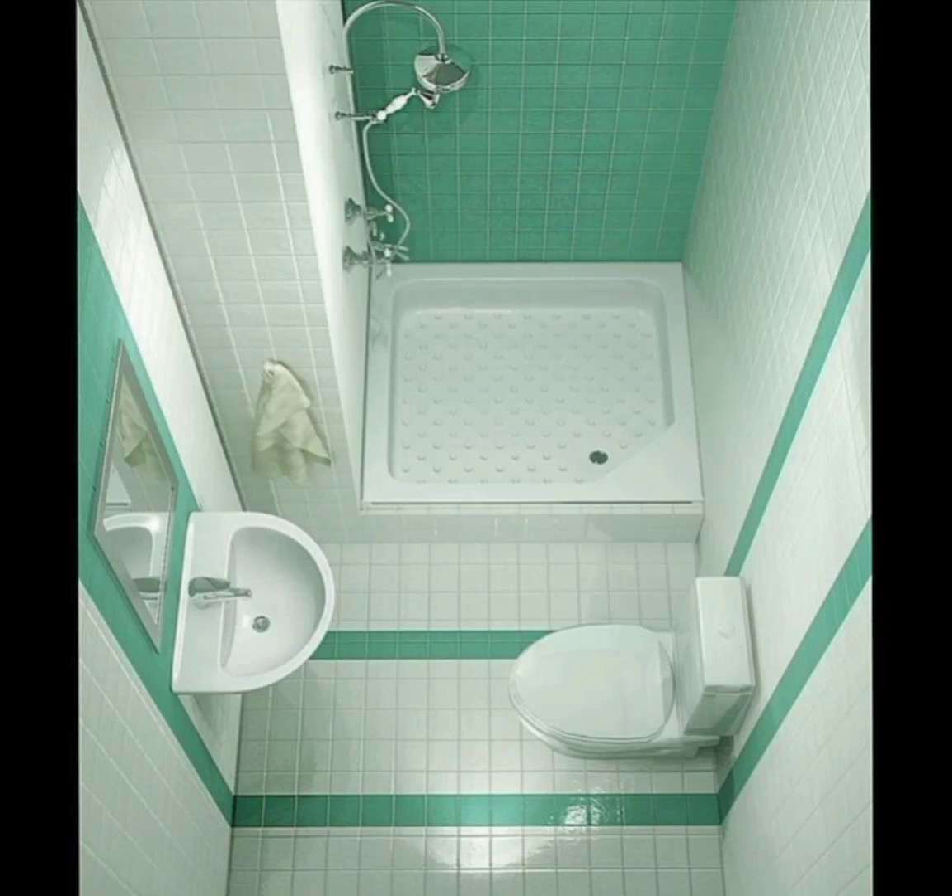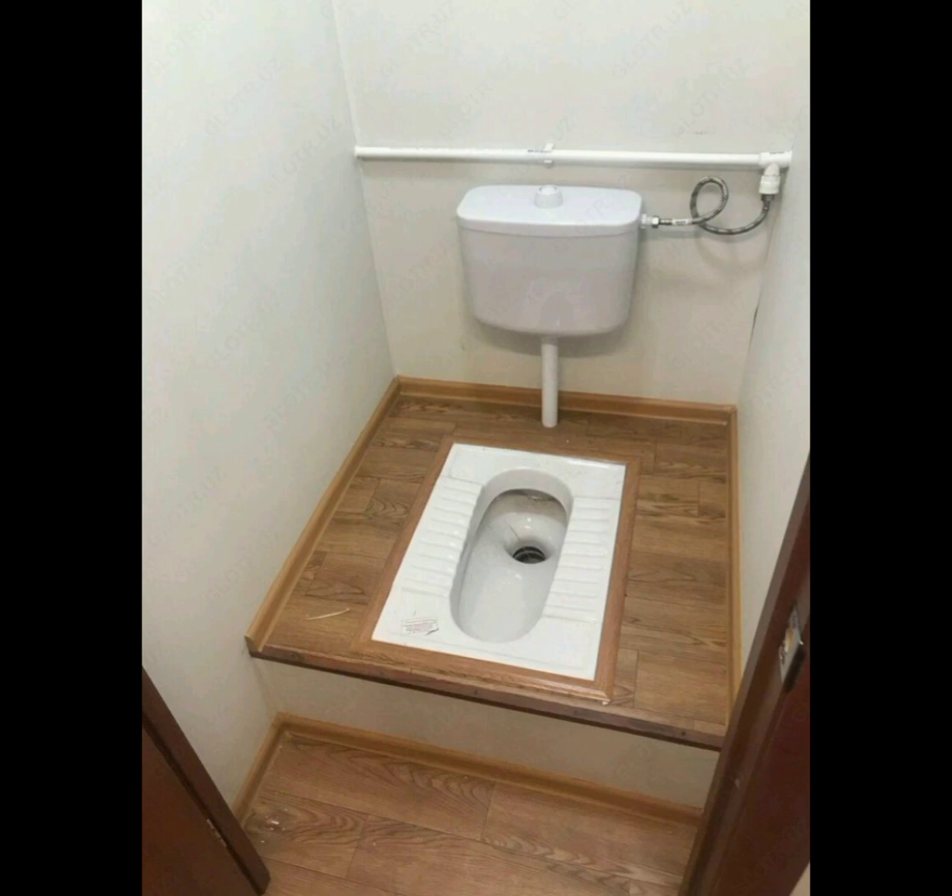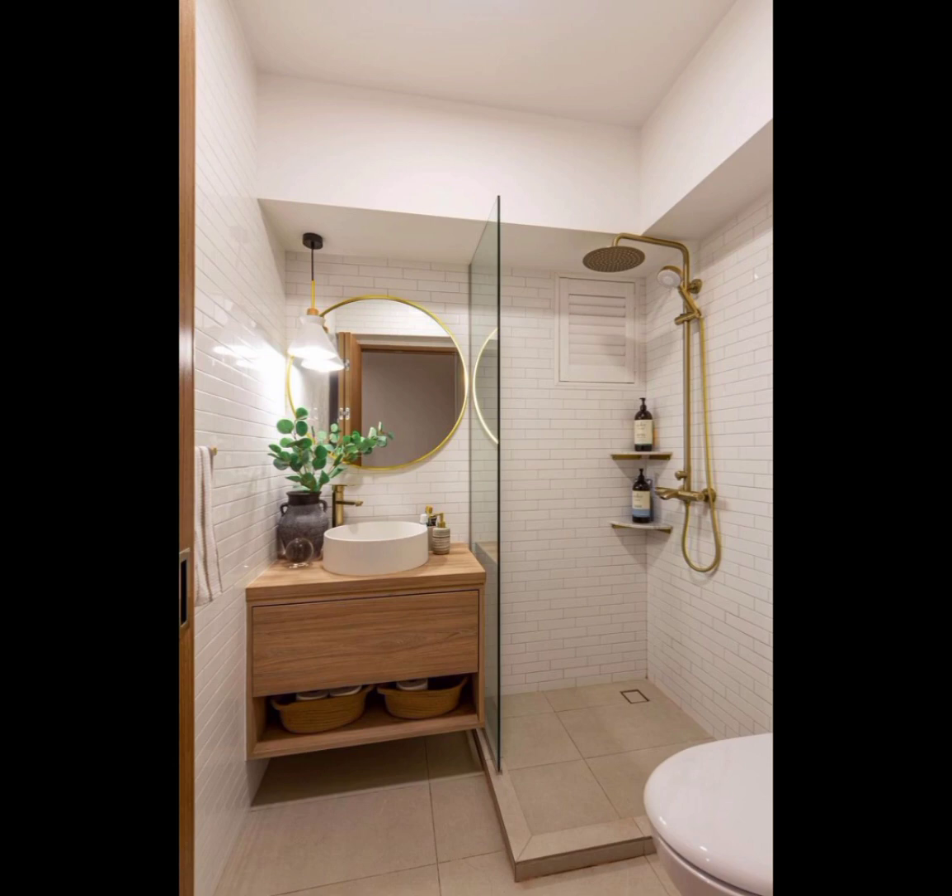Hello guys, welcome to our YouTube channel Home Decor Hacks. Welcome back, design enthusiasts. In today's video, we are diving into the world of small bathroom design.